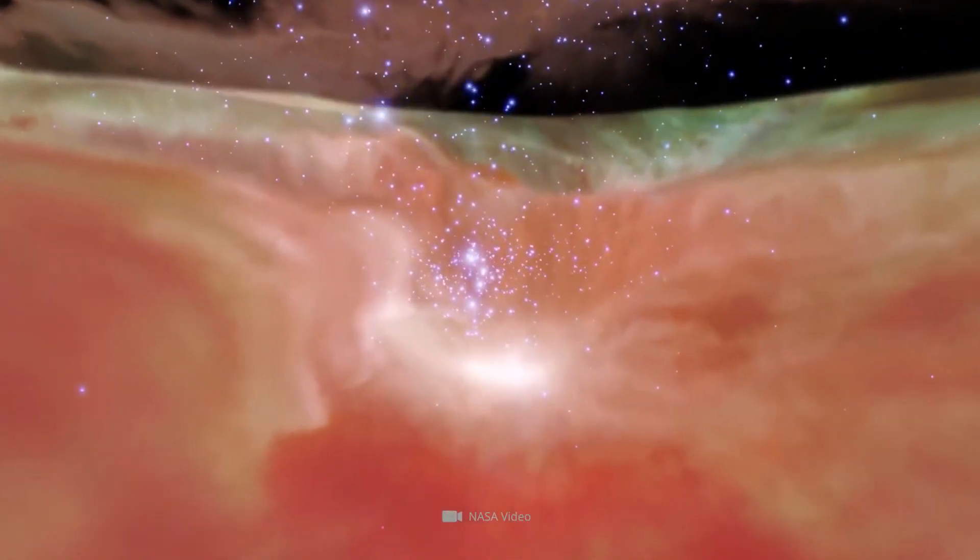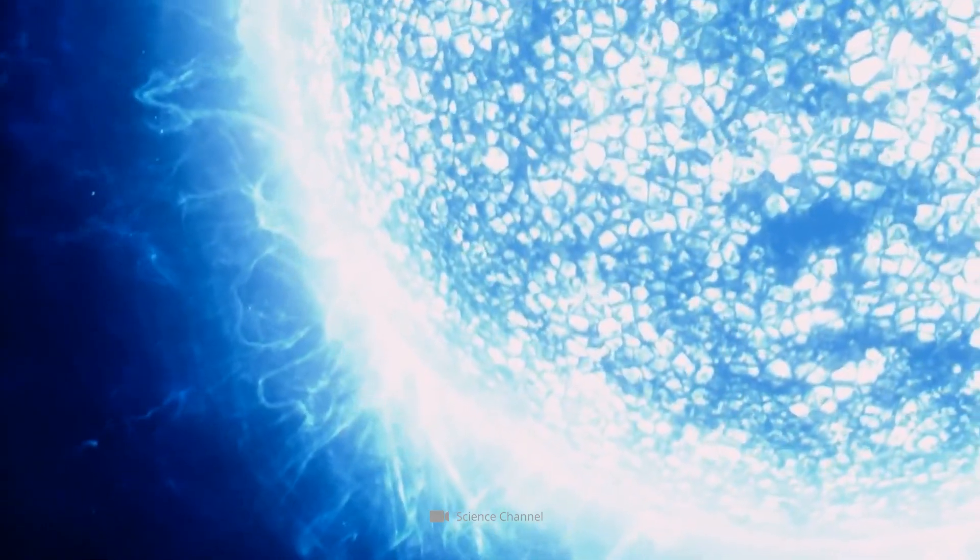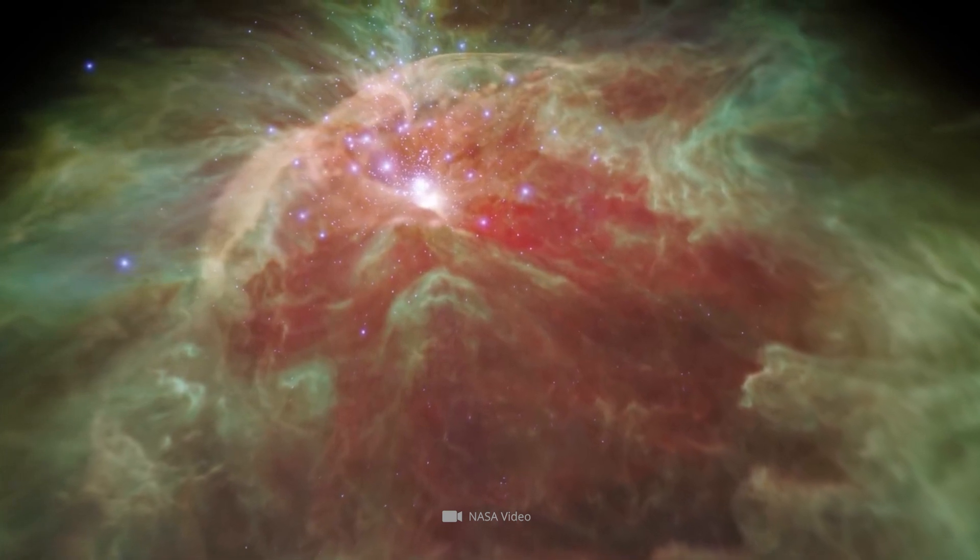The so-called main ionization source of the Orion Nebula is a star that exceeds the luminosity of our sun by a factor of 200,000, making it one of the brightest celestial bodies known.